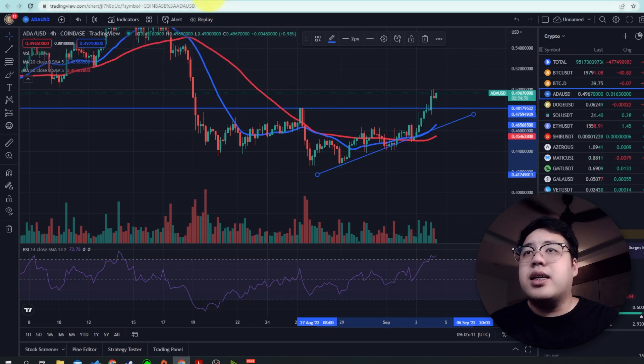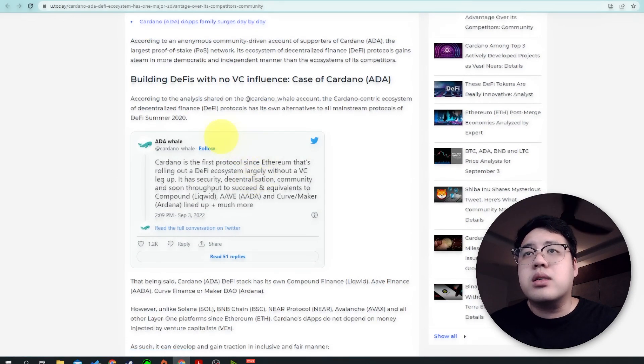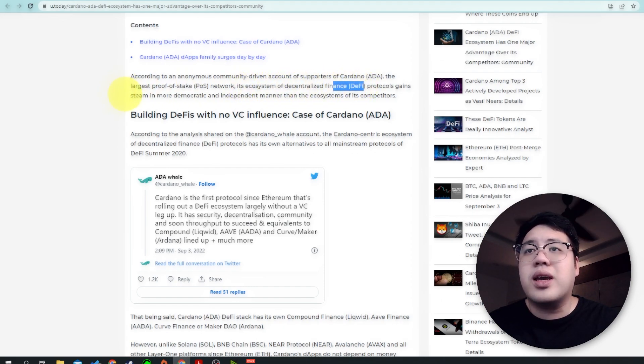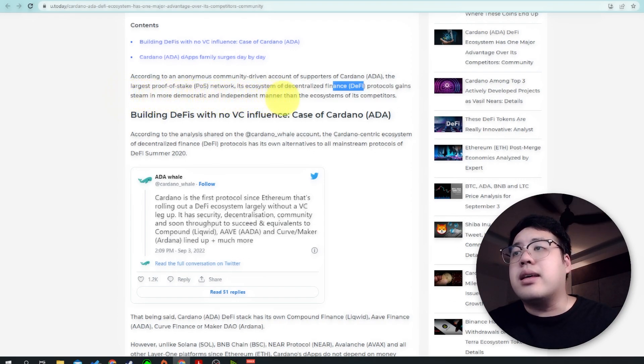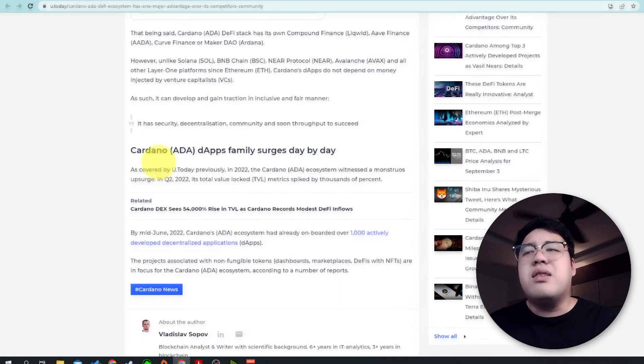The reason it's bullish is because recently Cardano has been very bullish in terms of fundamental news. The ADA DeFi ecosystem has one of the major advantages over its competitors. According to supporters of ADA, the largest proof-of-stake network's ecosystem of decentralized finance protocols gains steam in a more democratic and independent manner than the ecosystem of Ethereum. DeFi is being built with no VC influence.